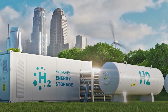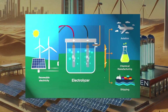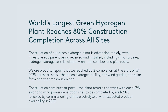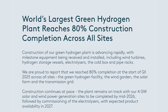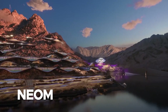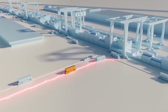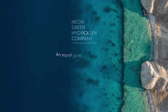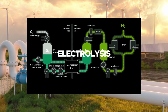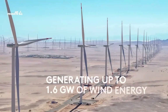Saudi Arabia's Neom Green Hydrogen Project, a central component of its Vision 2030 plan, has reached a major construction milestone — 80% of its infrastructure is now complete as of early 2025. The project is being developed in Oxagon, the industrial city within Neom, the kingdom's $500-plus billion smart city in the making. Jointly owned by ACWA Power, Air Products, and NEOM, the project is on track to become the world's largest green hydrogen-based ammonia production facility, powered entirely by renewable energy.